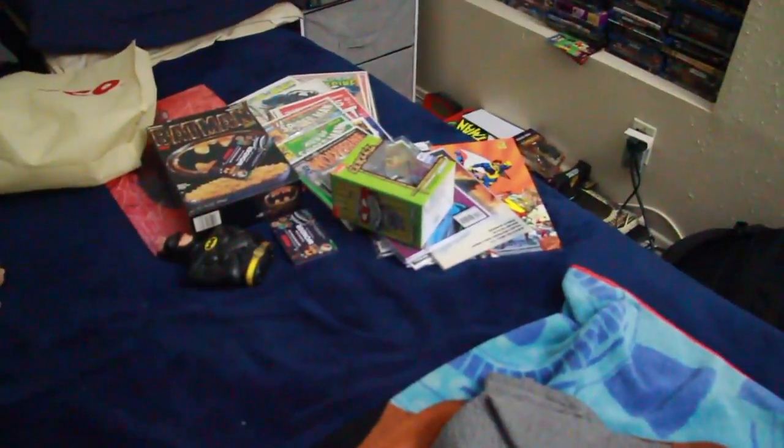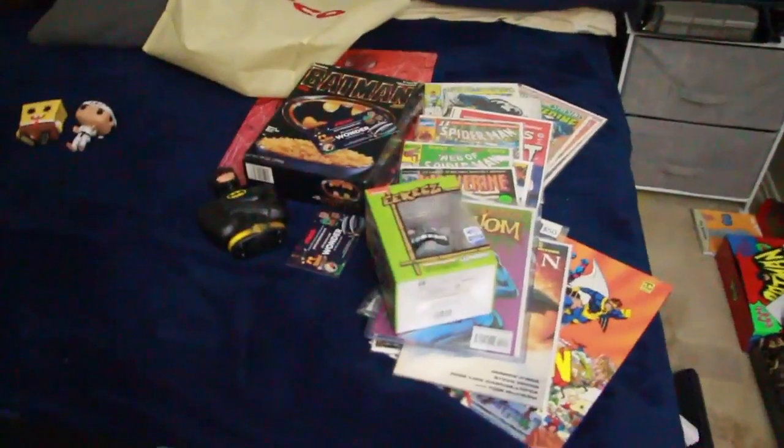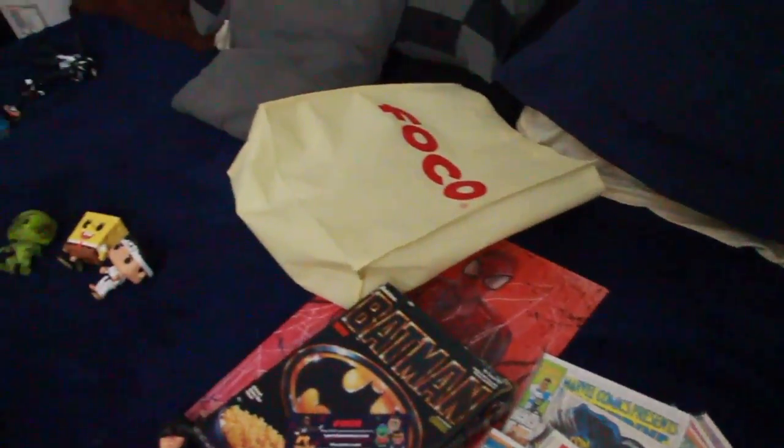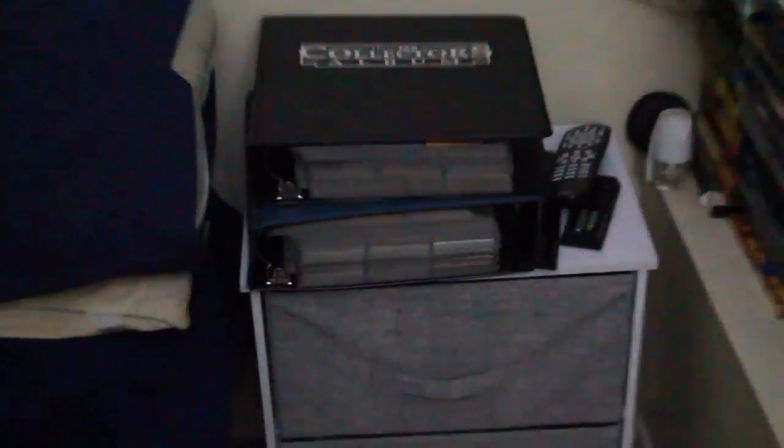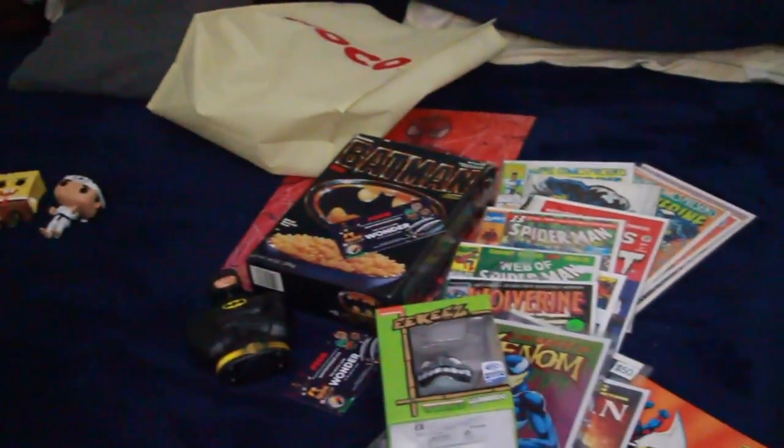Hopefully you guys enjoyed the whole WonderCon footage — I didn't film a lot in there, but I filmed what I could. Give the video a thumbs up and subscribe if you guys haven't. I'm going to be doing a video on my cards because the comic card collection is getting big. Thanks for watching — give the video a thumbs up. What do you guys think about the haul? What was one thing that stood out for you? We'll see you guys soon.